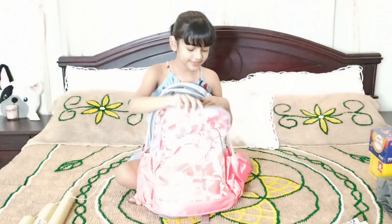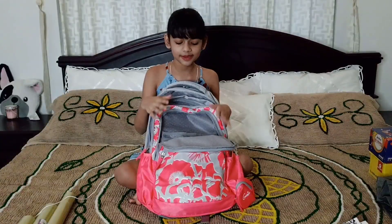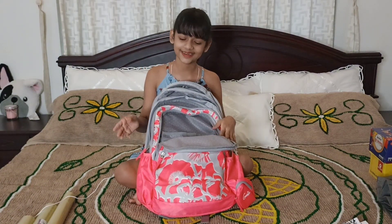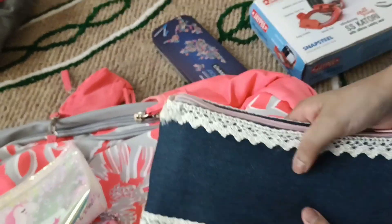The next item is my notebook. I am not using my notebook, I will not have any notebook. Now I have my pouch — this is my pouch.